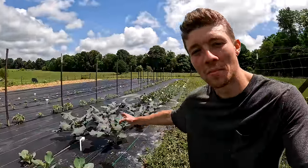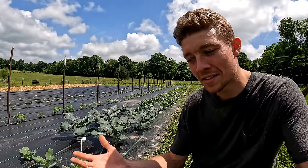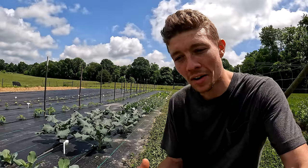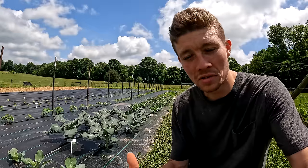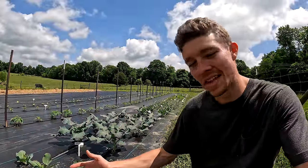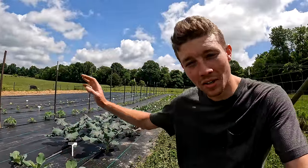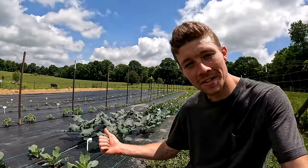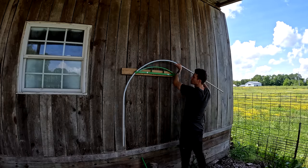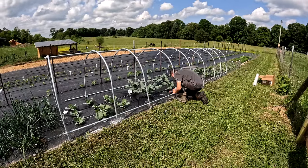Now I'm over here by my cabbage, broccoli, and cauliflower. This is the next issue we need to fix. Last year we had a pretty good harvest of broccoli and cauliflower but there were tons of little tiny cabbage worms in there - kind of gross. You have to take the time to get them out. This year we are taking action and putting systems in place. We're actually going to get some help from our friends at Bootstrap Farmer - they've sent us a low tunnel with insect netting. You can also put greenhouse plastic or shade cloth over it. We're going to cover these crops with insect netting and put up a low tunnel.